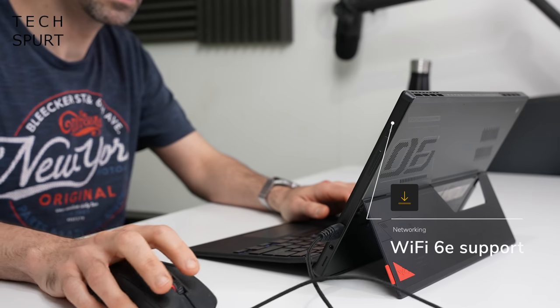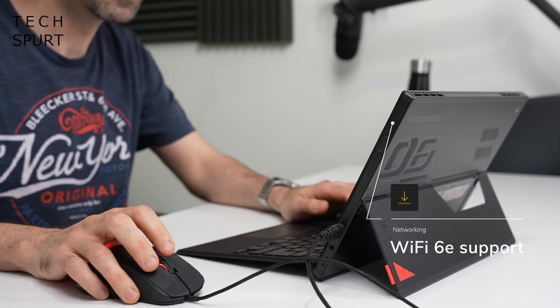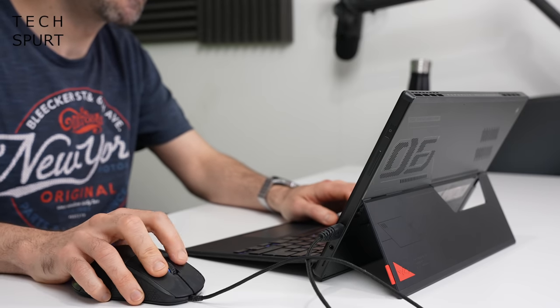No worries if you want to get gaming online — the ROG Flow Z13 supports WiFi 6E connectivity. So when you've died for the dozenth time, you can't blame it on network stutters or cutouts, just your lack of reflexes from all those whiskies beforehand. And with up to a terabyte of SSD storage on board, you've got tons of space for carrying around plenty of games.